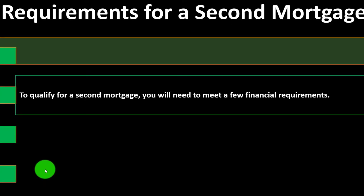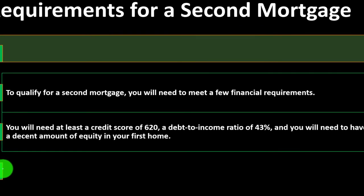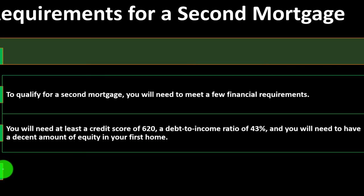To qualify for a second mortgage, you will need to meet a few financial requirements: at least a credit score of 620, a debt-to-income ratio of 43%, and a decent amount of equity in your first home. That equity is the difference between the loan value and the fair market value of the home, which could have increased because you paid down principal on the loan — which takes time since those first payments are mostly interest.